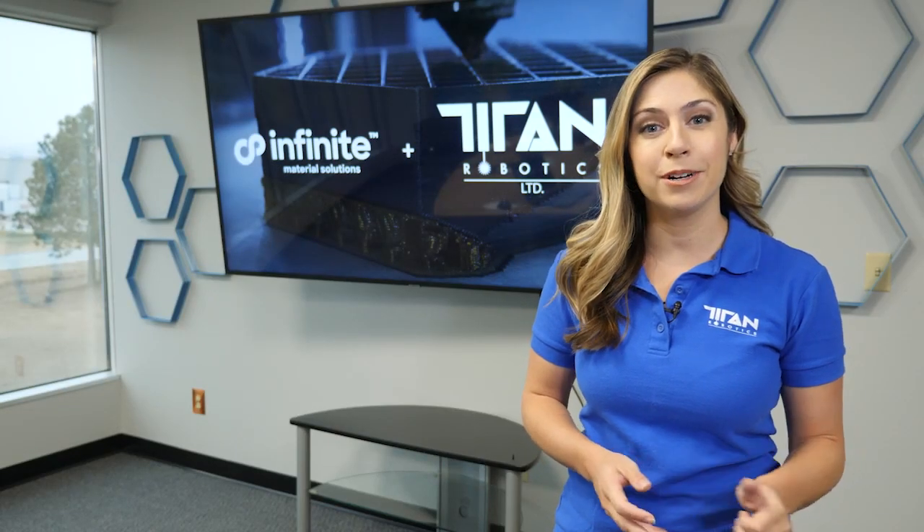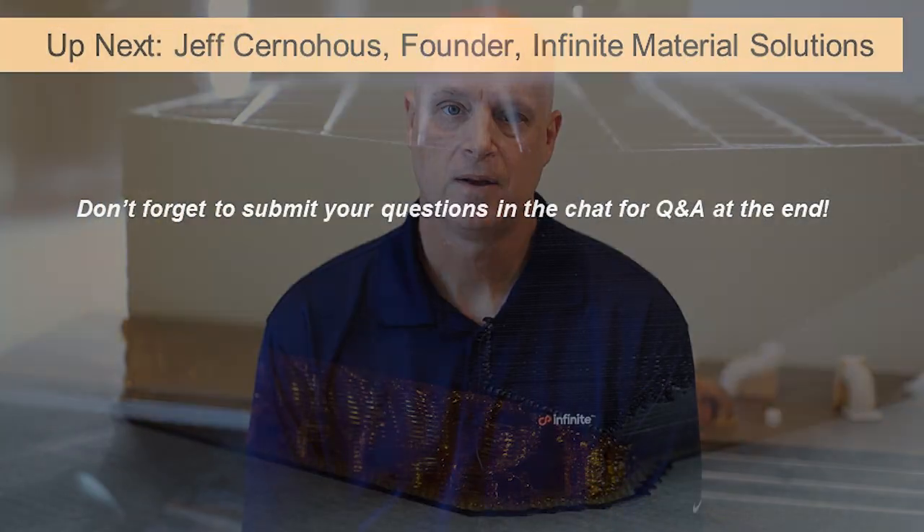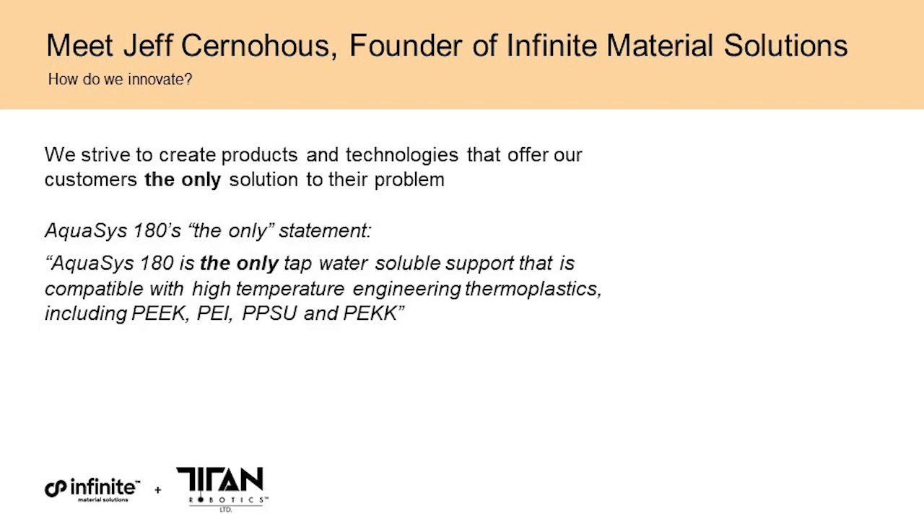Thank you so much, Rahul. Now we're going to hand it over to the Infinite team with Jeff Cernehaus. At Infinite, we strive to create products that offer our customers the only solution to their problem — we believe that creates exceptional customer value and intimacy. Let me give a specific example: the 'only' statement for Aquasys 180. We believe Aquasys 180 is the only tap-water-soluble support material that functions with high-temperature engineering thermoplastics.